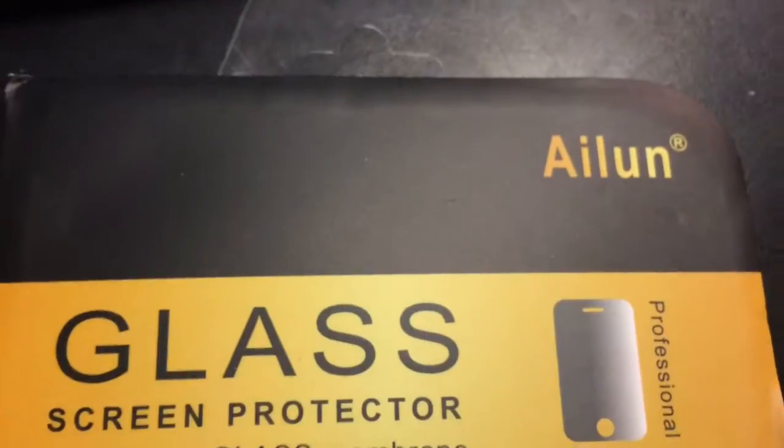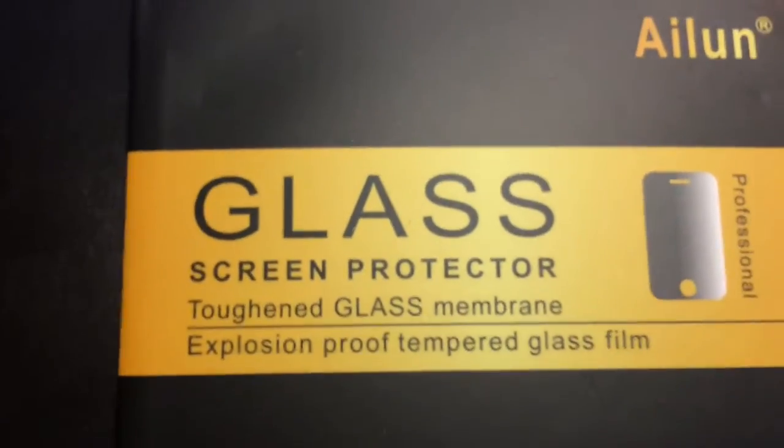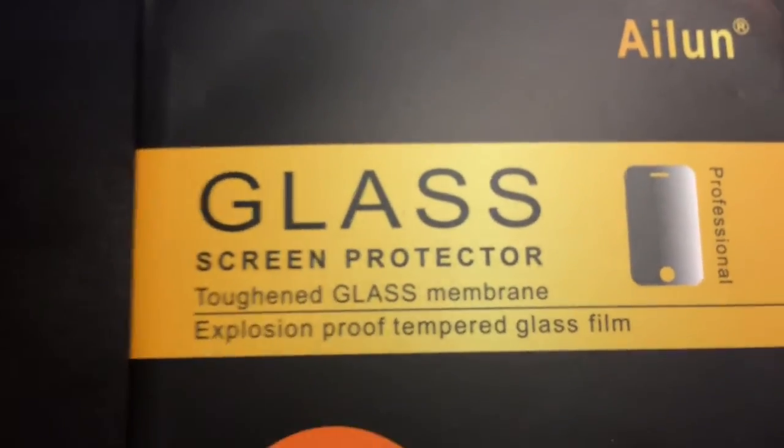It does go on clean. It fits well. Pretty good value. So I'm going to go ahead and give it two thumbs up for the Island Glass Screen Protector toughened glass membrane explosion proof tempered glass film.